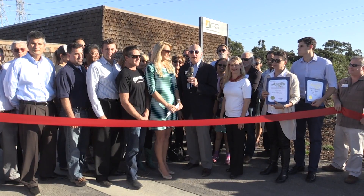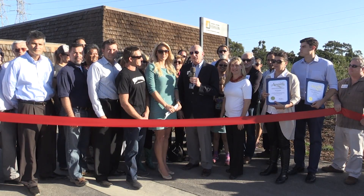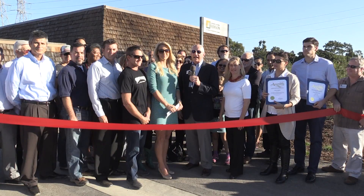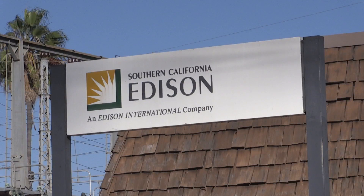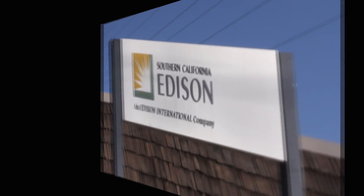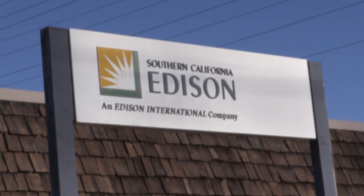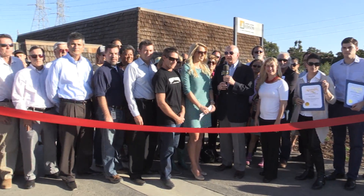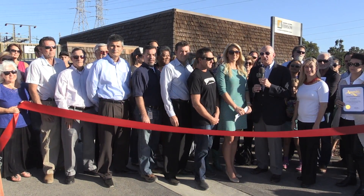Good afternoon, everyone. My name is Jerry Wheeler, and I'm President and CEO of your Huntington Beach Chamber of Commerce. We are here ending a beautiful week here in Surf City, USA, at the Southern California Edison Hamilton Street substation, to really acknowledge and celebrate the great work they have done in renovating and completely redoing the landscaping here at this property — kind of an indication of what I think they're doing elsewhere in Southern California Edison territory.